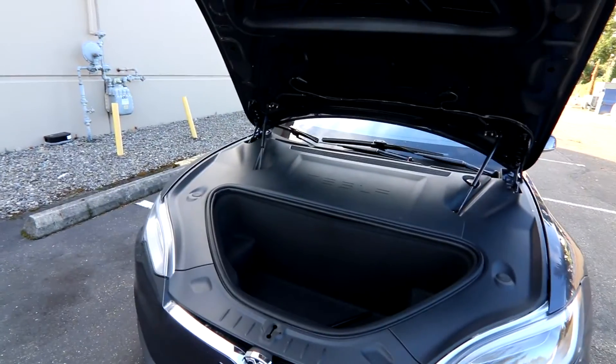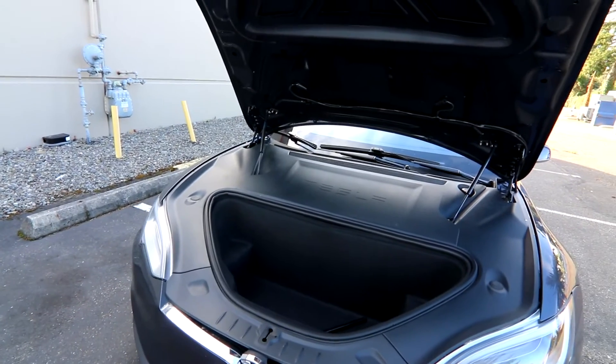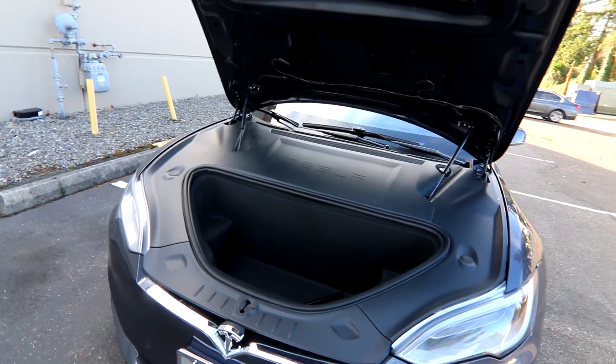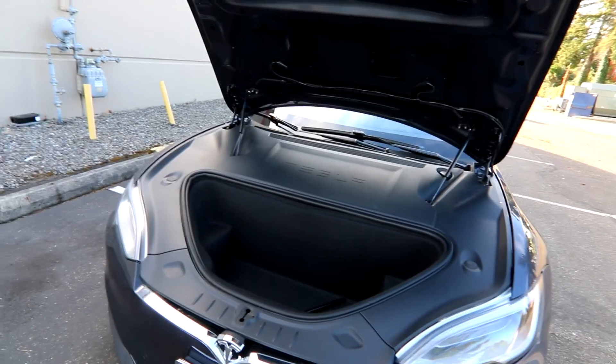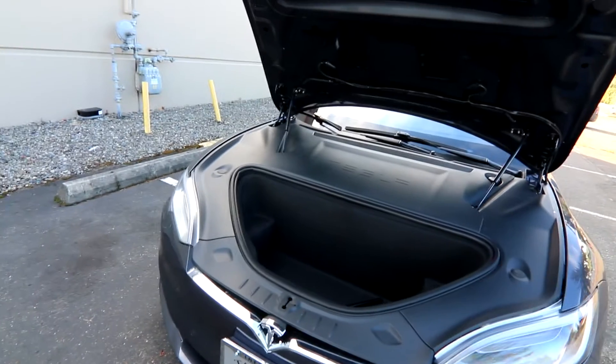Since there's no engine in the front, you have a frunk, which gives you more storage. It's also a safety feature because you have a crumple zone that's about 60% larger than you would have in a gas car with an engine in the front. So you have all this space to absorb crash energy in a frontal collision.